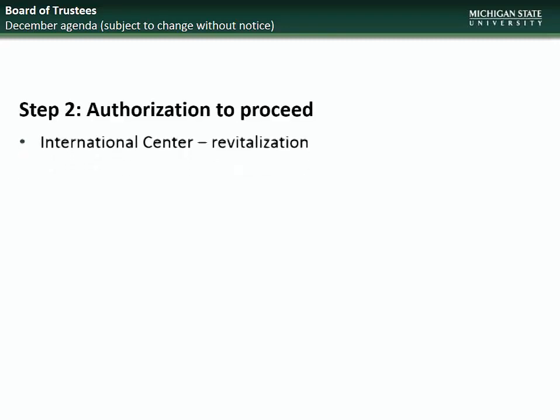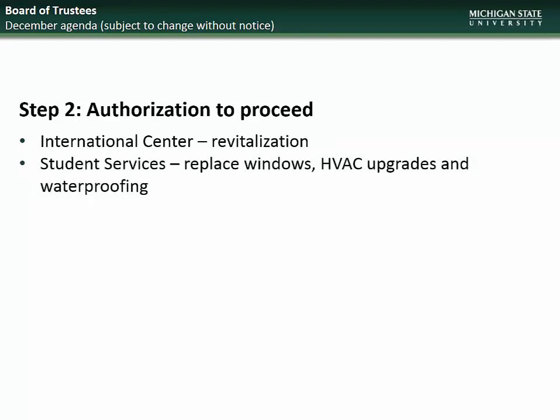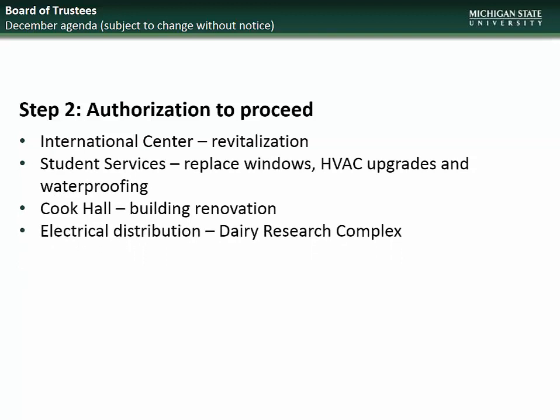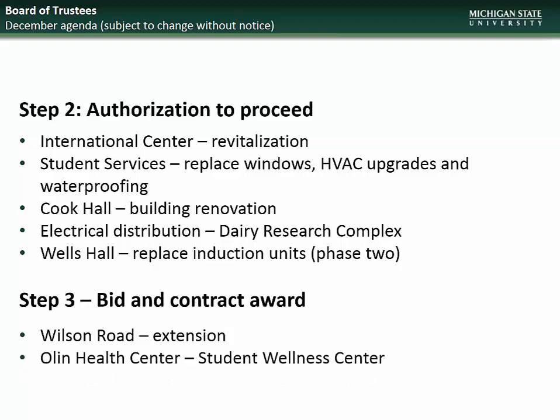Moving on to the December BOT meeting, the projects going to the Board will include for Step 2, Authorization to Proceed: International Center Revitalization, Student Services Window and HVAC Upgrades, Cook Hall Building Renovation, Dairy Research Complex Electrical Distribution, and Wells Hall Induction Unit Replacement – Phase 2. And for Step 3 Bid and Contract Award: Wilson Road Extension and Olin Health Center Student Wellness Center.